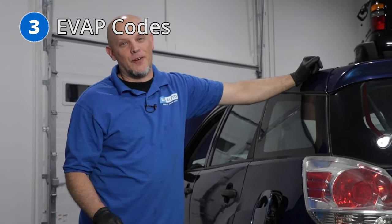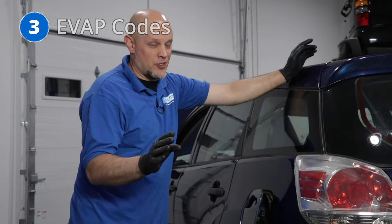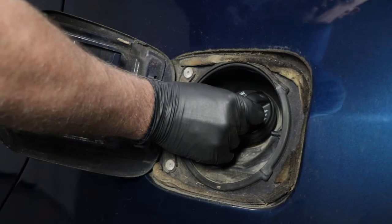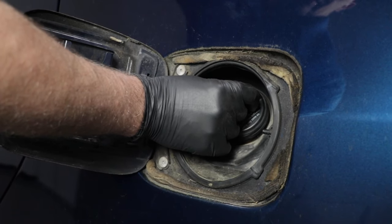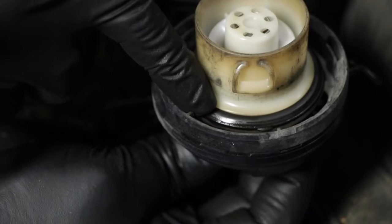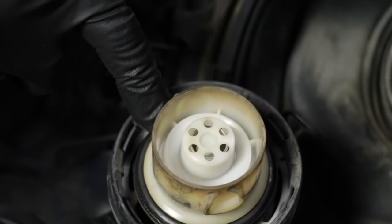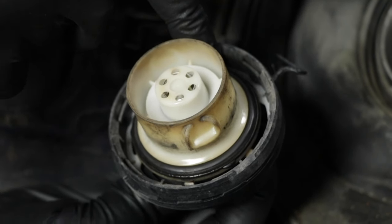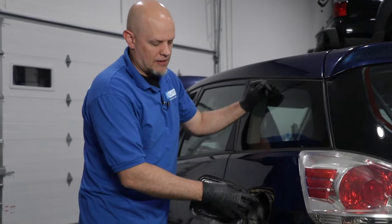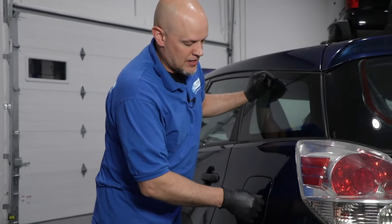Number three, evap codes. The first thing you want to do when you have an evap code is check the gas cap. Just grab it and wiggle it, see if it's loose. If it's not loose, just take it off. Take a quick look at the seal, make sure it doesn't have any cracks. Check the ratchet — make sure it seems tight. If it doesn't, replace the gas cap. But most of these vehicles, the evap canister is what's actually leaking.